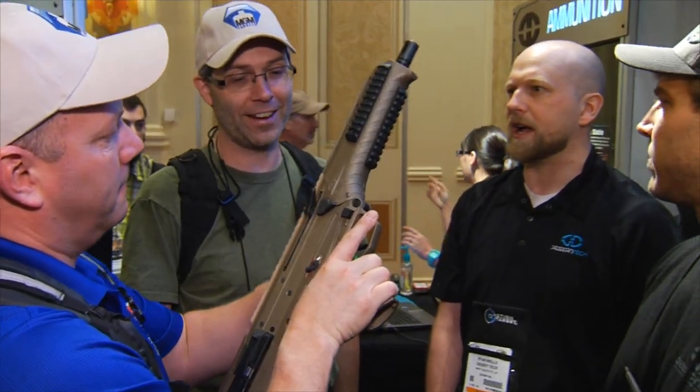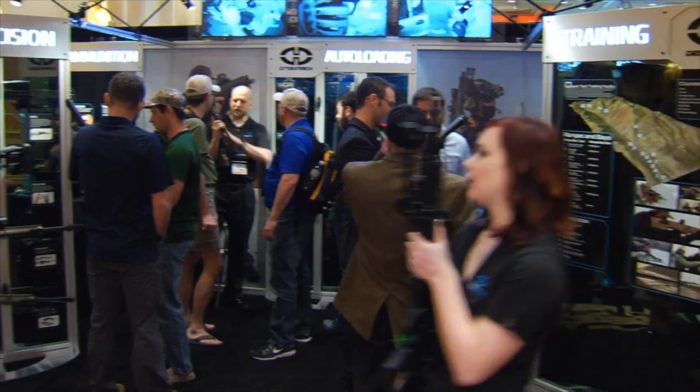Our goal is to show you only the best of the best, which is why we're inside the Desert Tech booth, and with me is Tommy Alexander. He is the Director of International Sales for Desert Tech.